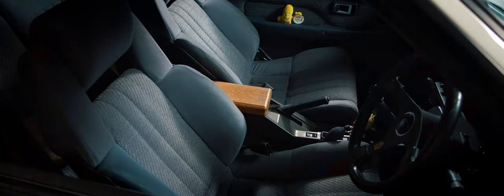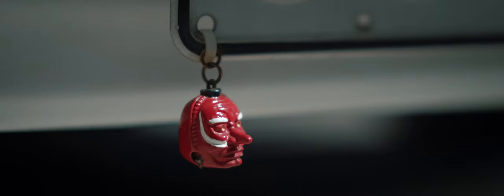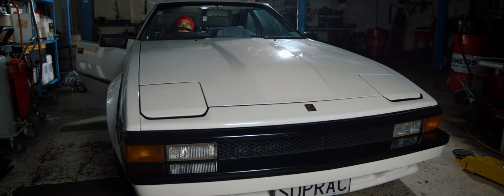I wanted something unique — that's when I started scouring for an 80s Toyota. It's just oozing 80s style with the flares, the wedge shape, the original blue interior, and all the mod cons for an 80s car.